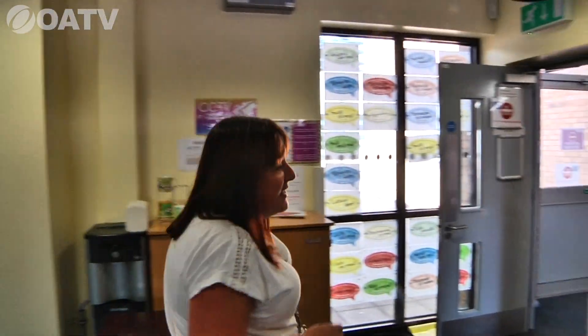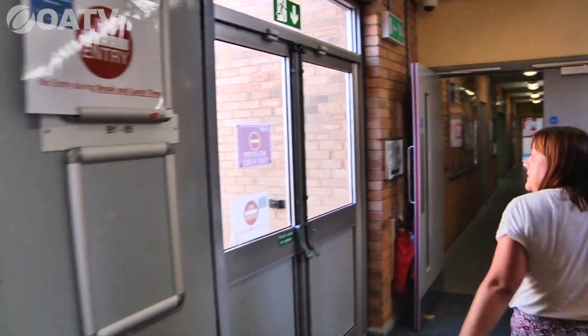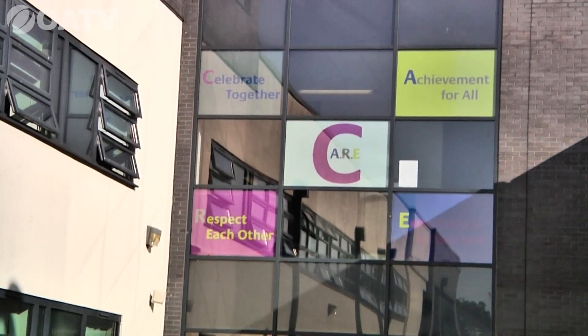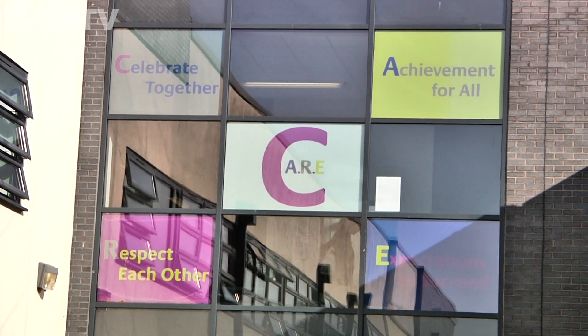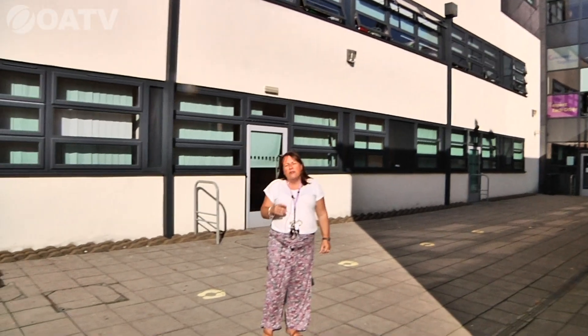Heading back down the B block corridor, we'll take you out across to the playground and on to M block. Here at Oldbury Academy our whole school ethos revolves around our CARE ethos: Celebrate together, Achievement for all, Respect each other, and Expectations to succeed. That is what we want each and every student to achieve, and it forms part of our everyday teaching.